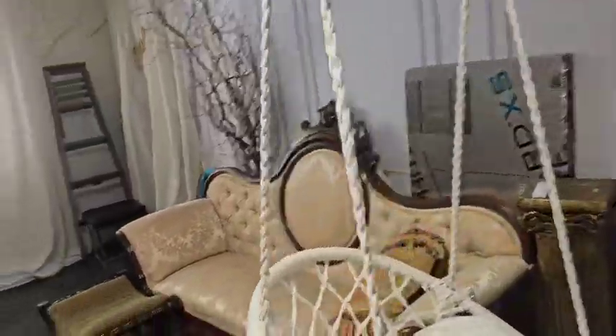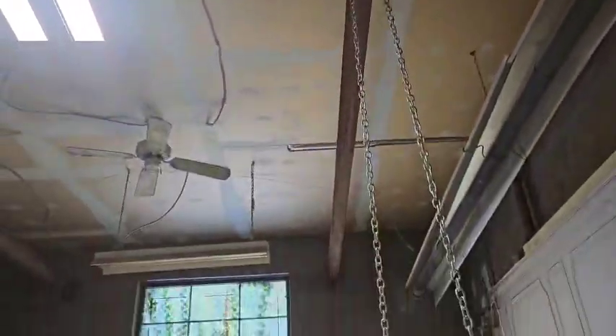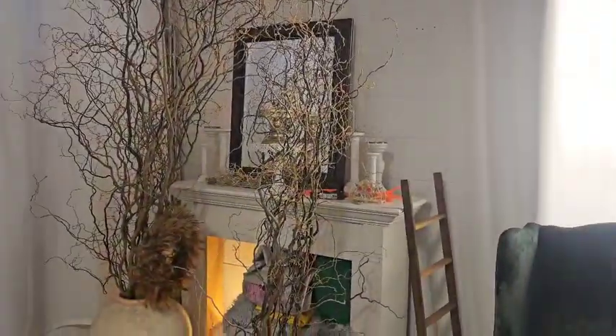Then we have our wainscoting wall, a Victorian couch, this swing that goes anywhere on this beam — you can position it wherever you like. We have our false window and daylight window, and we have our fireplace.